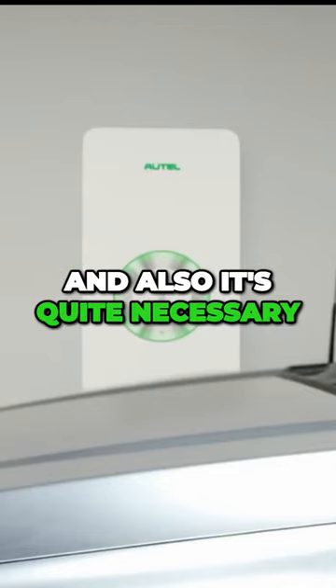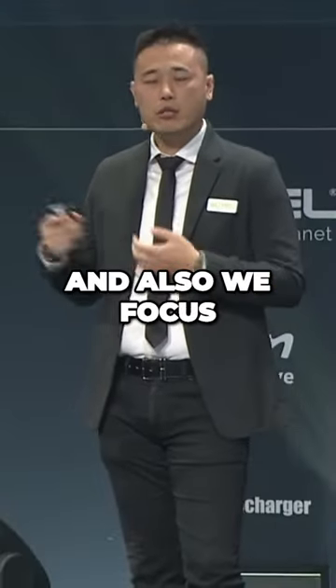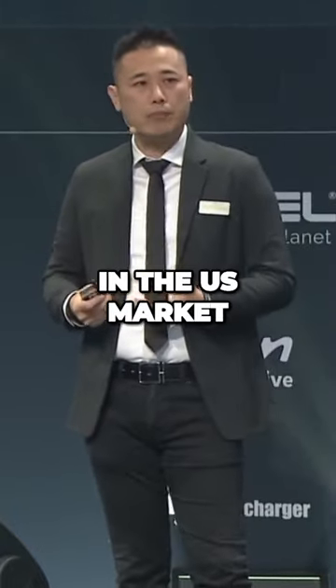V2G is a hot topic and quite necessary, especially from some OEM requirements. We focus on the EU and also the US. In the US, we have already launched the DC V2G box, and it's available in the US market.